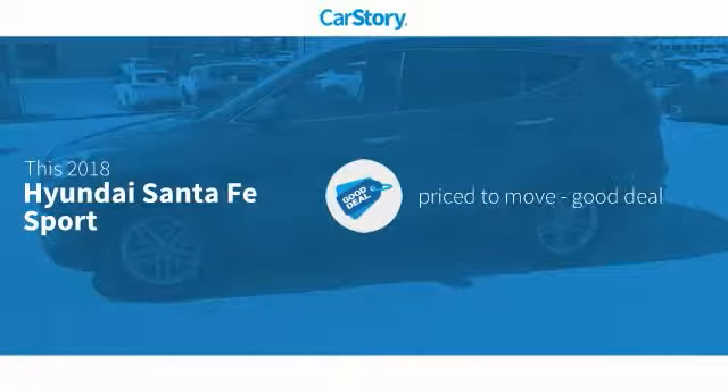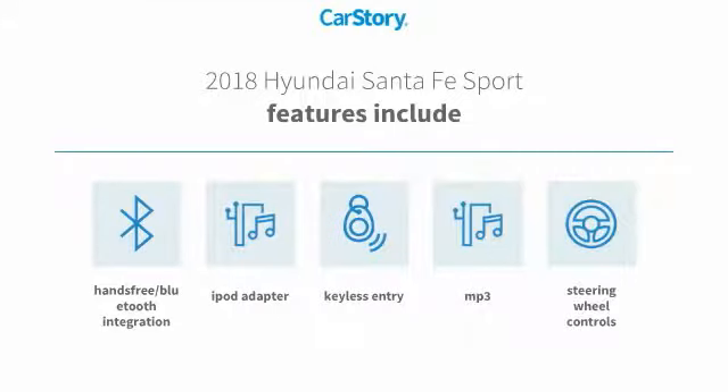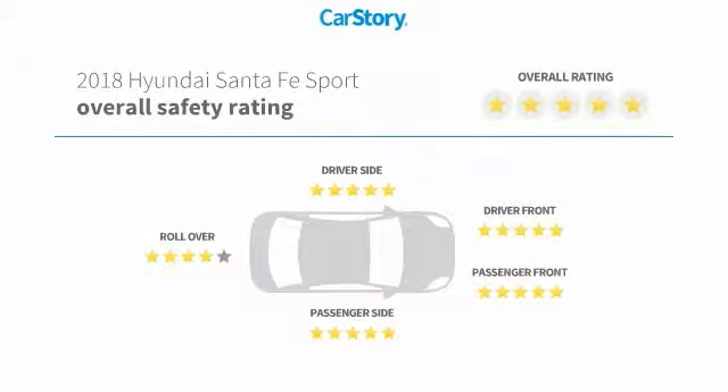Car Story research indicates this vehicle as being priced below the average market price. Features also include keyless entry, iPod adapter, steering wheel controls, hands-free Bluetooth integration, MP3, and has been listed as an IIHS top safety pick with these ratings.